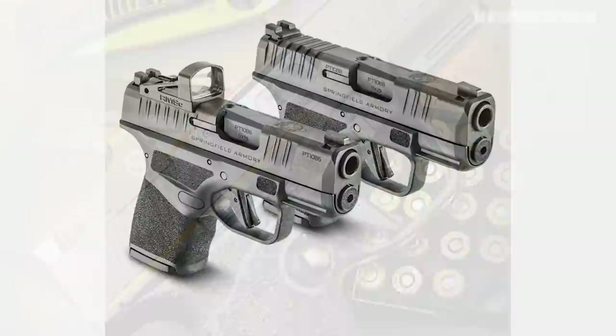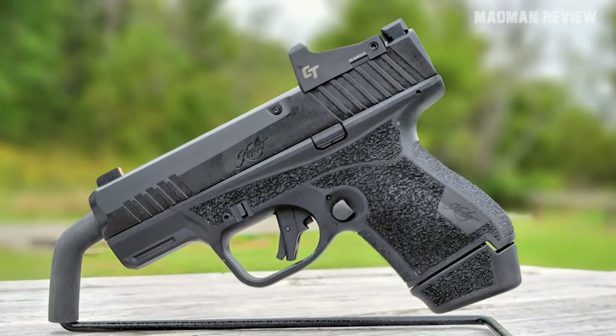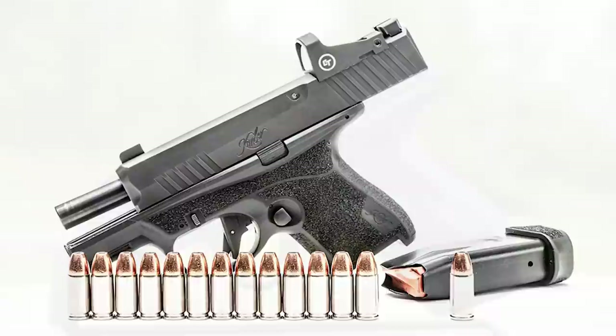The overall length is 6.2 inches and the weight is 23 ounces, including the optic and an extended but empty magazine. With a barrel length of 3.37 inches, MSRP is $799 with optics and $599 without.